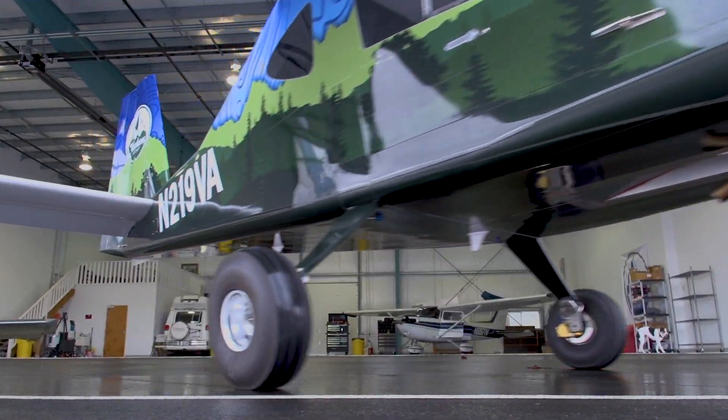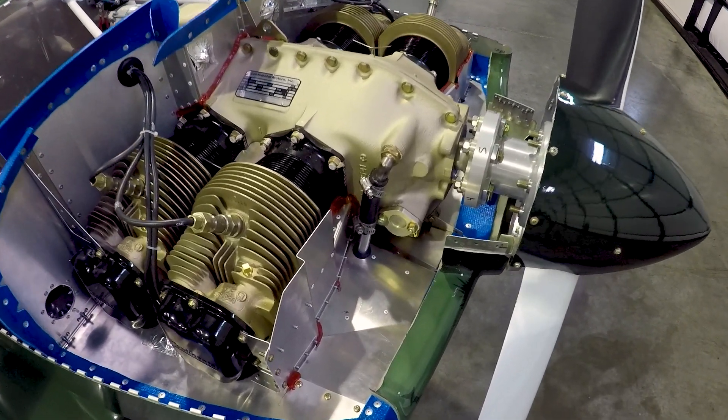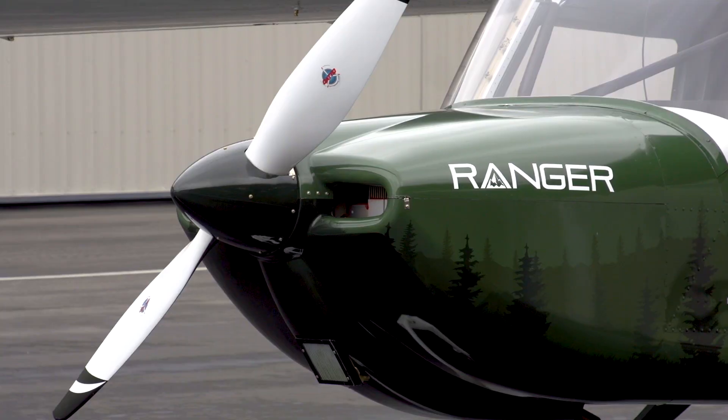The prop is turned by a Continental O-200D — it's a lightweight version of the O-200. It just works. The O-200 has been around for a long time; it's something that flight schools know and love.